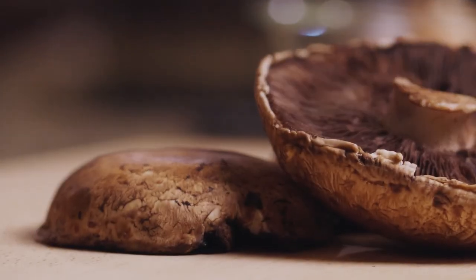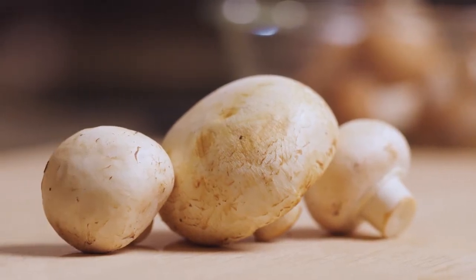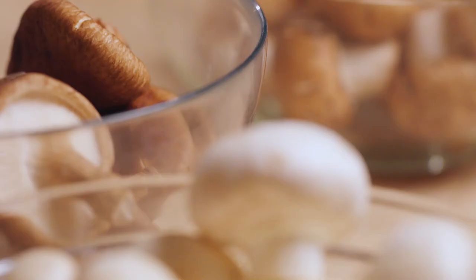Mushrooms are 90% water and virtually calorie free. They're also rich in potassium, protein, and cancer-preventing antioxidants.